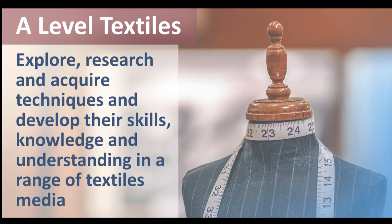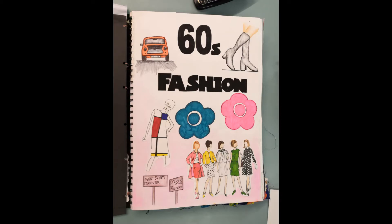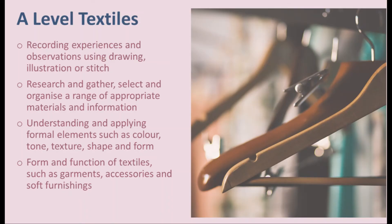A-level Textiles is a 100% practical exam with no written paper at the end. It's very creative — it's 3D art. So you have to create something that can be looked at from all angles. You will be learning everything about textiles, fashion and fabrics, and all elements of these subjects are covered: fabric printing, pattern cutting to product construction.